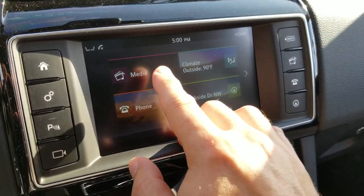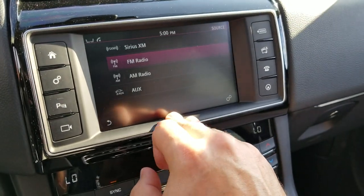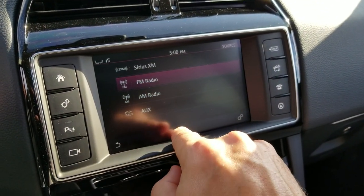On here we also have your media. In here is where you'll find your options like satellite radio, FM, and of course Bluetooth would populate.